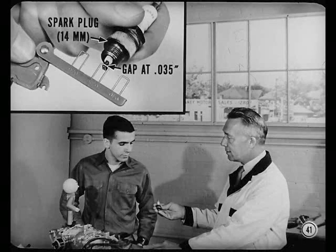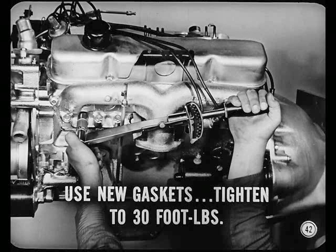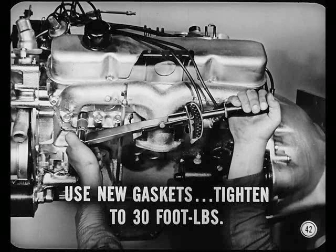Now, a word on spark plugs. This engine uses type AR32 and type AR42 plugs, depending on the car model. This is a 14 millimeter short-reach plug. Set the gap at 35 thousandths and check it with a round wire gauge. After cleaning spark plugs, use new gaskets when you reinstall them. Tighten them to 30 foot-pounds torque. New gaskets and 30 foot-pounds — okay, got it.